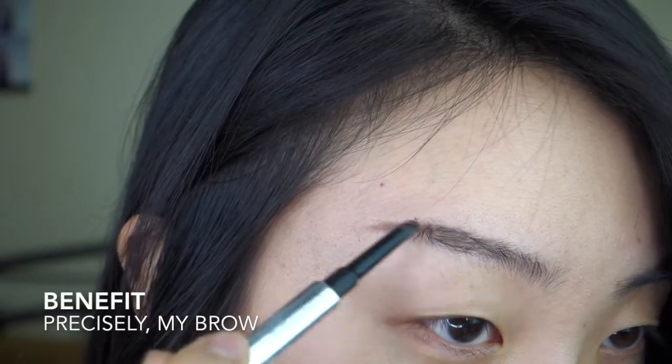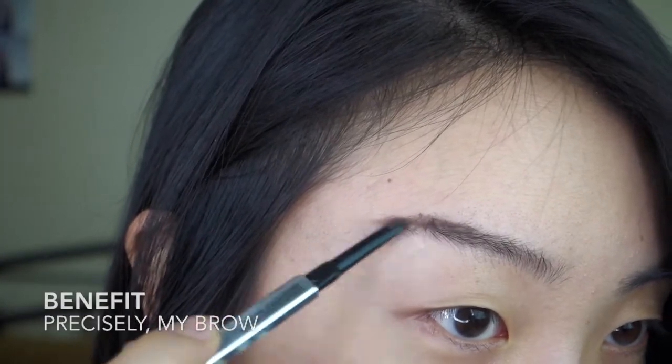Hey, it's Caroline! Today I'm showing you this rose gold monolid look. I'm starting with my favorite tinted moisturizer from Hourglass, then I'm going in on my brows using Benefit's Precisely My Brow.